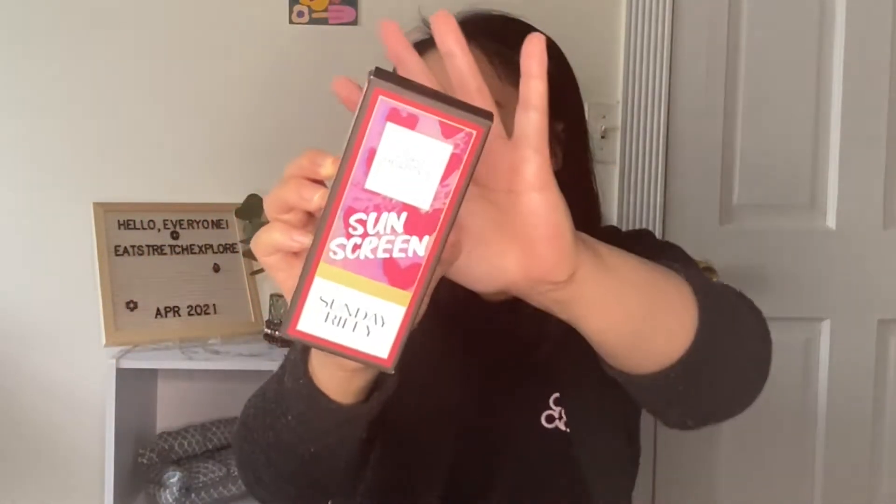The next package does have a sunscreen in it, which is a nice transition since the Dermalogica insert mentioned daily SPF. This is the Sunday Riley sunscreen — the Lighthearted Broad Spectrum SPF 30 Zinc Oxide Turmeric and Blue Light Defense. I believe this is a pretty new product — I've only just started seeing it on social media recently.